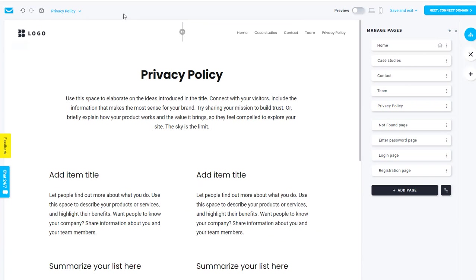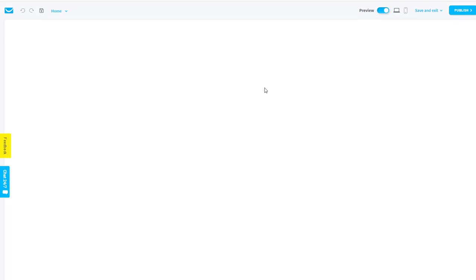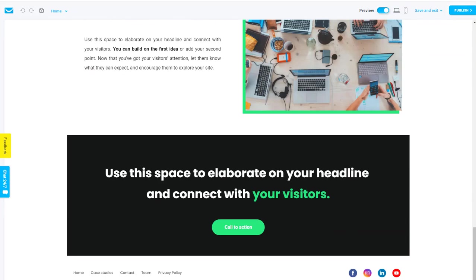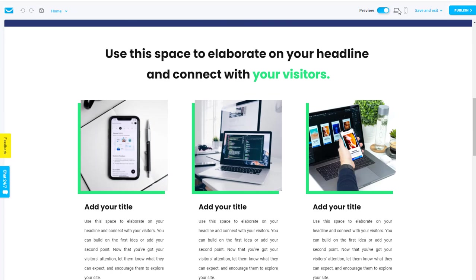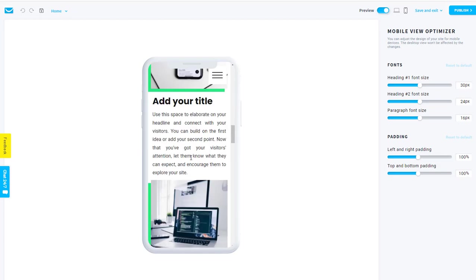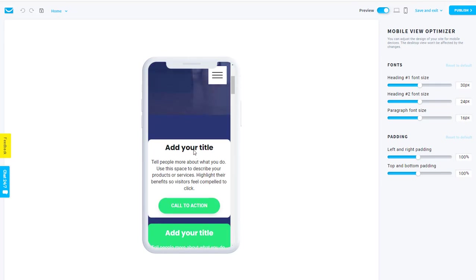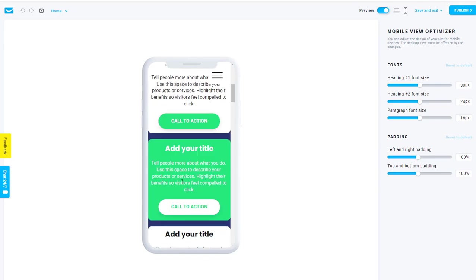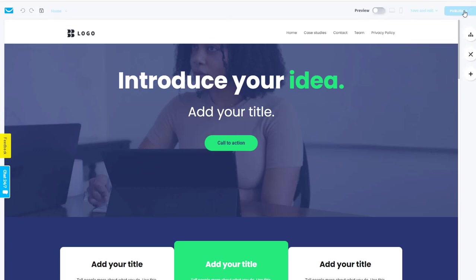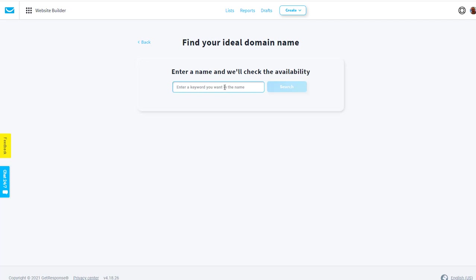Once you've finished all your edits, come up here and preview your website — this is what it's going to look like. You can view it on desktop or on mobile, which is always good to check how the font looks. This is a really nice view to see what it looks like to people on mobiles, and you can choose to hide certain things in mobile view. When you're done previewing, you can publish. Just click on Publish, put in a subdomain, and that'll be a subdomain of the getresponse.com website.